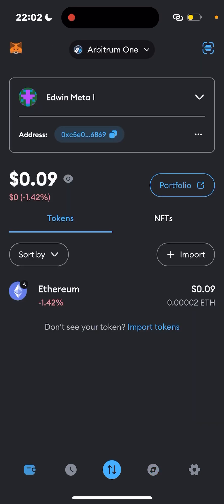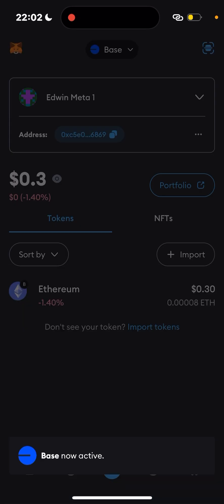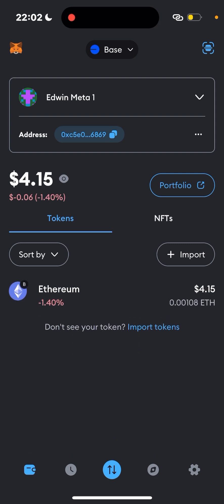Now we are prepared for the testnet. A lot of people are not going to be farming this testnet because of the one-dollar requirement — but it's not really an issue. The team did this because many people were farming with multiple accounts, as they mentioned on their Twitter.